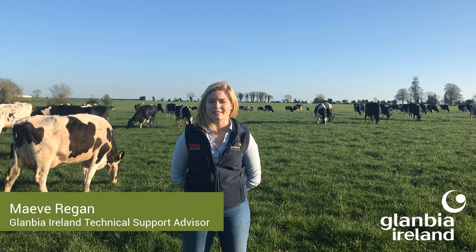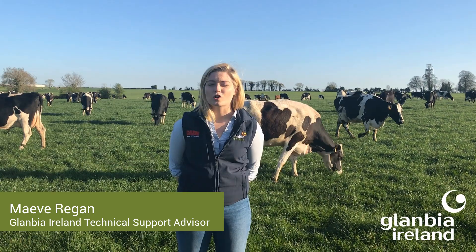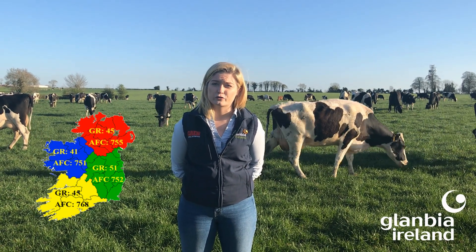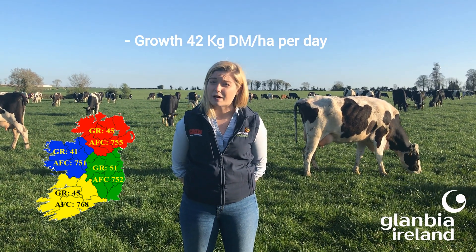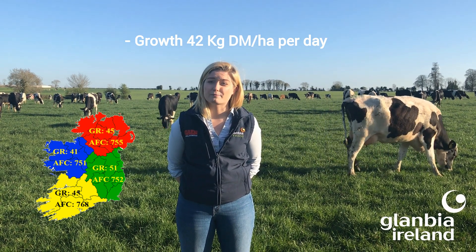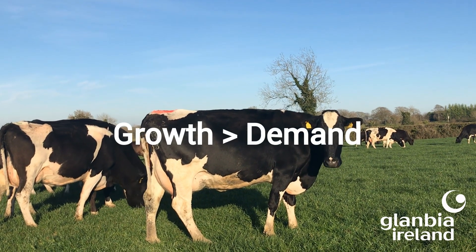As part of this week's series, I'll be taking you through some current grassland management tips. According to Pasture Base Ireland figures for this week, average growth stands at 42 kilos of dry matter per hectare per day. However, in some scenarios growth is a lot higher, with magic day having come and gone on the vast majority of farms — magic day being when growth exceeds demand.